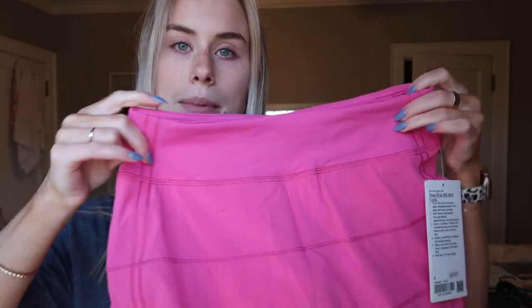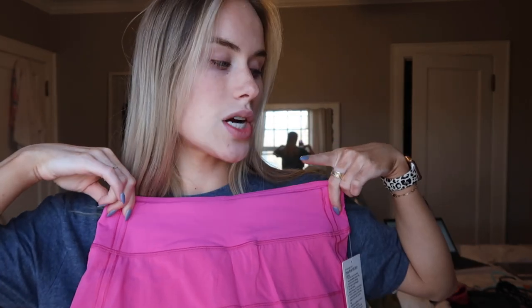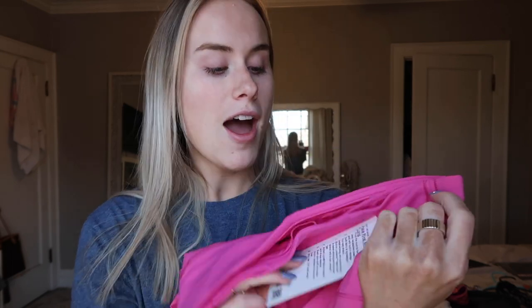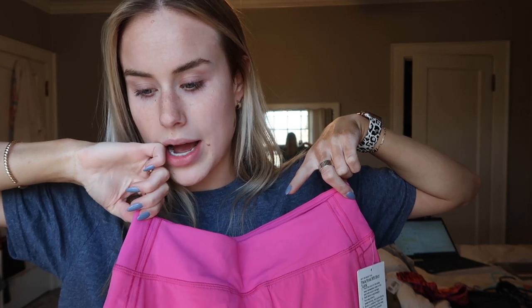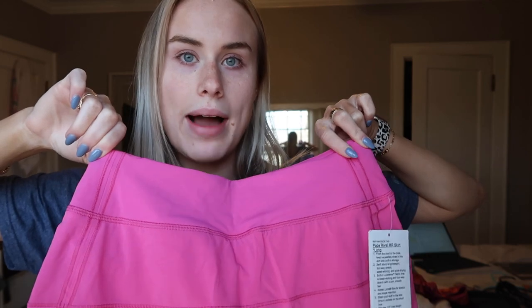I got the Pace Rival skirt in Sonic Pink. I get a size four, but I get the long — the long is not actually long, it's just a normal length. I have this in warm coral, dark red, black, and I have the two Hottie Hot ones. I love a good Lululemon skirt. Sonic Pink is always sold out, and I think it would be so cute — it would be a little extra, but I have the Sonic Pink Power Pivot which I feel like would make a cute set with this.